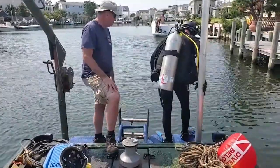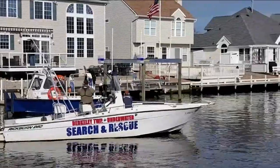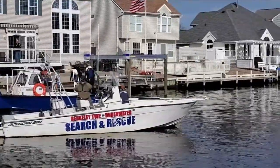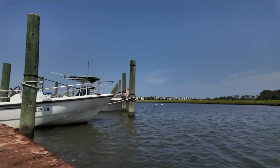The volunteer dive team is now free to clean up other waterways in the area. A couple of my grandkids have gotten stung, so yeah, they could be a nuisance. The dive team says donating will help speed the process along. Crystal Cranmore, Channel 7 Eyewitness News.